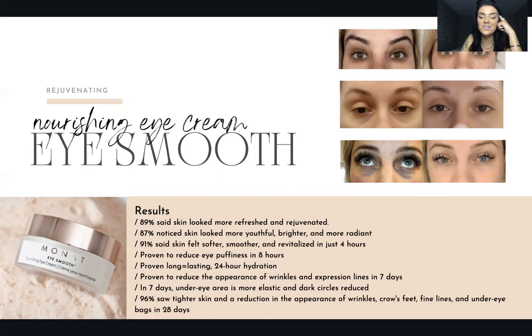The results are incredible, and this is all from third-party testing. In seven days, under-eye areas are more elastic and dark circles are reduced. 96% saw tighter skin and a reduction in the appearance of wrinkles, crow's feet, fine lines, and under-eye bags in 28 days. All of this is also on our website, with full details on how many people were in each test and how long they used the product.